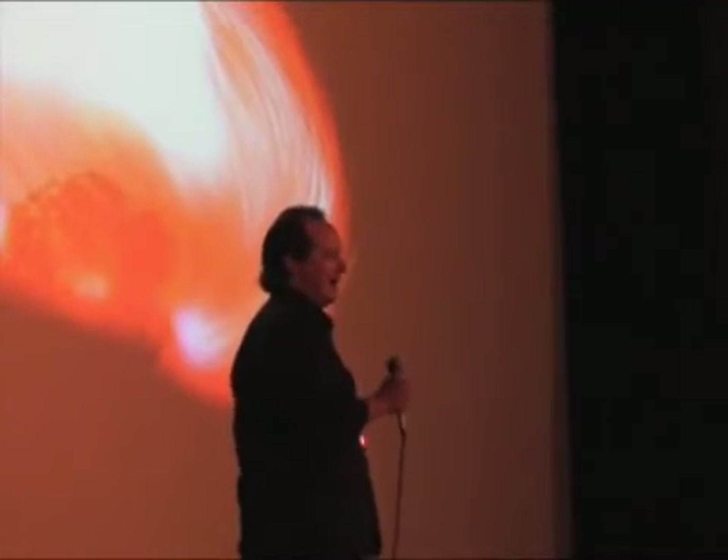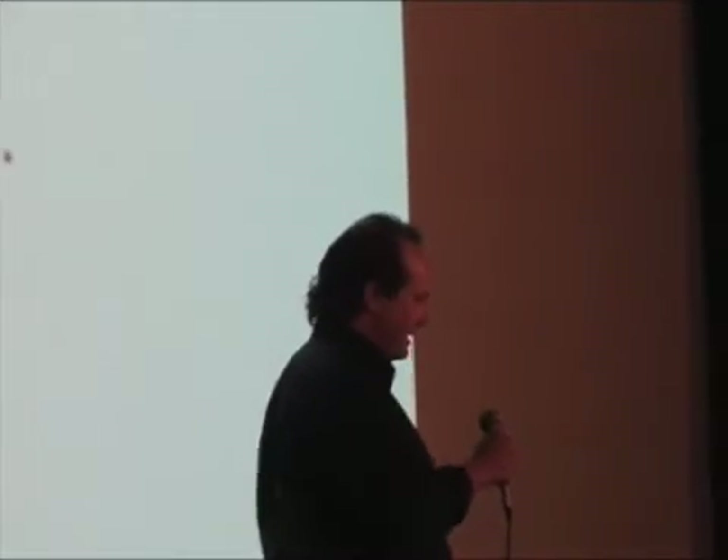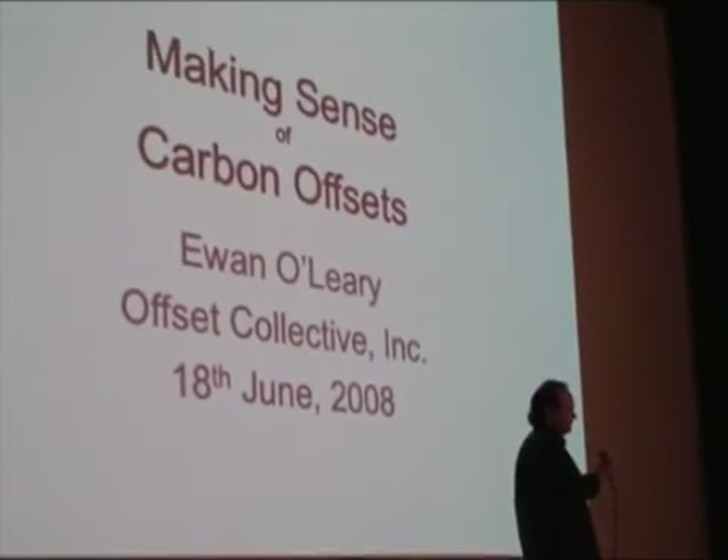Hi, I'm Yohan O'Leary with Offset Collective, and I'm really excited to be here tonight to take you on a very quick fly-through of carbon offsets — making sense of them, what they are, how they work, and most importantly, how they benefit the environment.